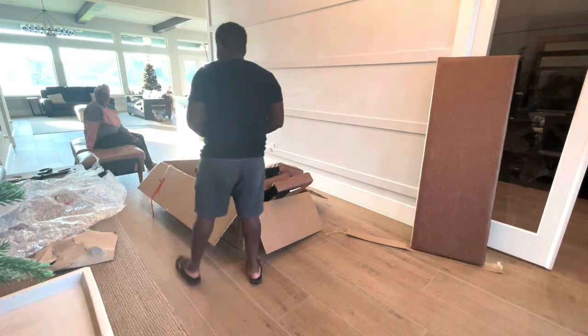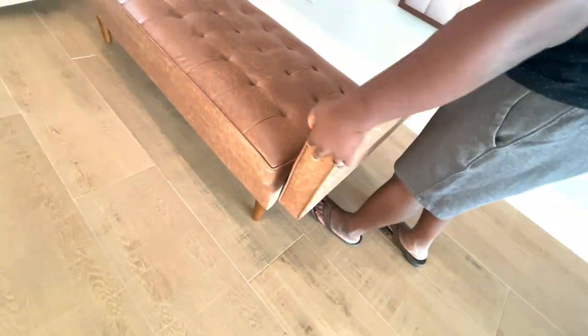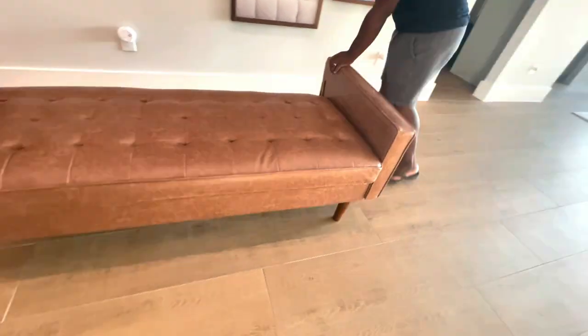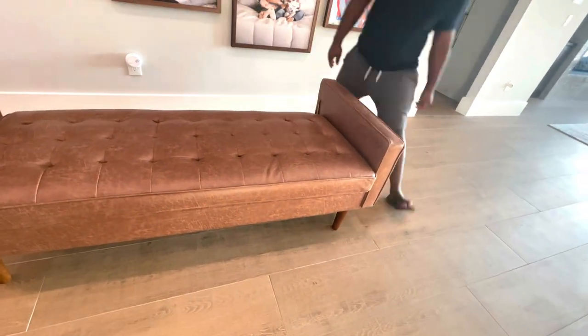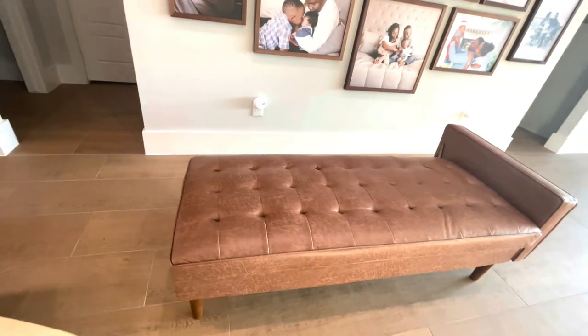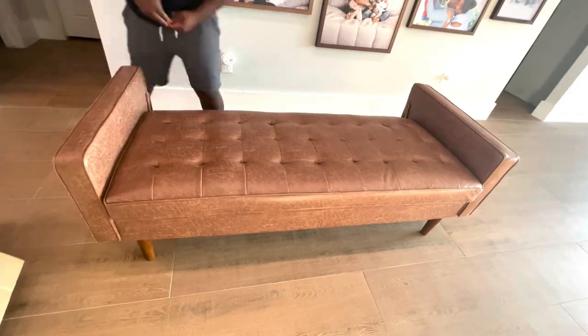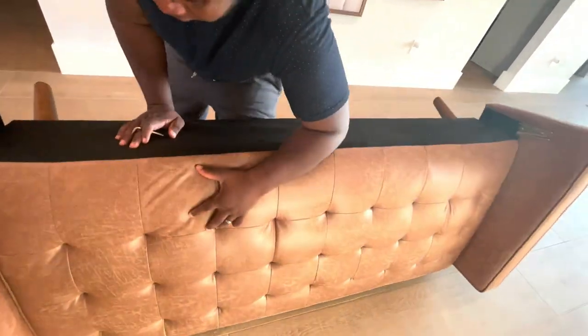It could be a place that our kids could sit and play and read and do some of their iPad time whenever we are working in the office. I found this sofa on Wayfair and it is a leather sofa with that really modern look that I wanted for the space. I'm working on putting it together and we're going to see how it looks.